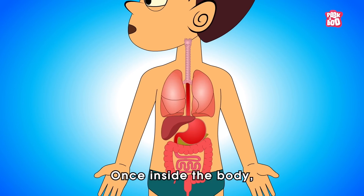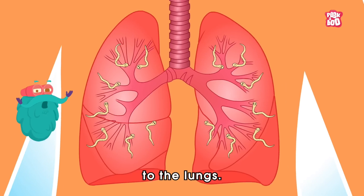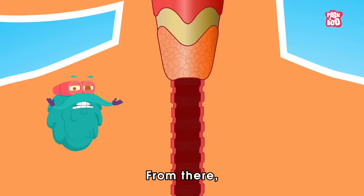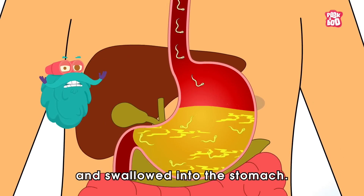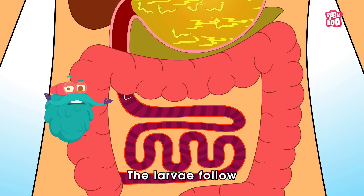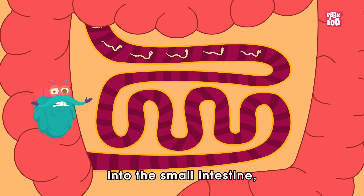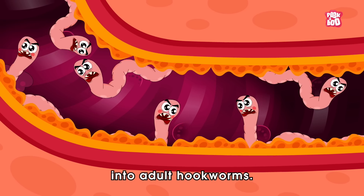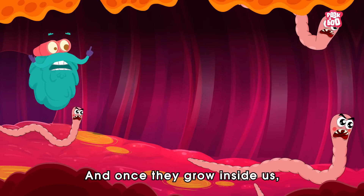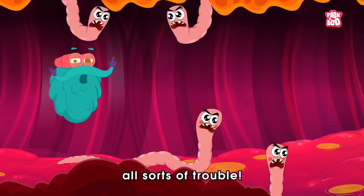Once inside the body, the larvae migrate through the bloodstream to the lungs. From there, they are coughed up into the throat and swallowed into the stomach. The larvae follow the digestive tract into the small intestine, where they attach to the walls and mature into adult hookworms. And once they grow inside us, they cause all sorts of trouble.